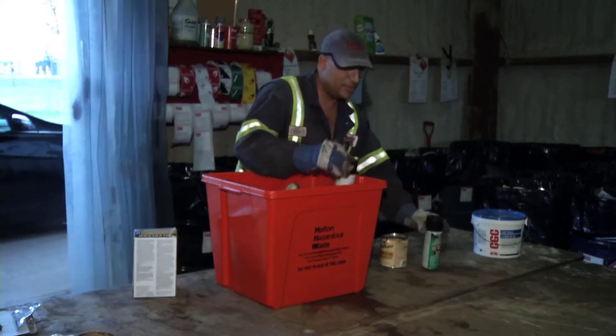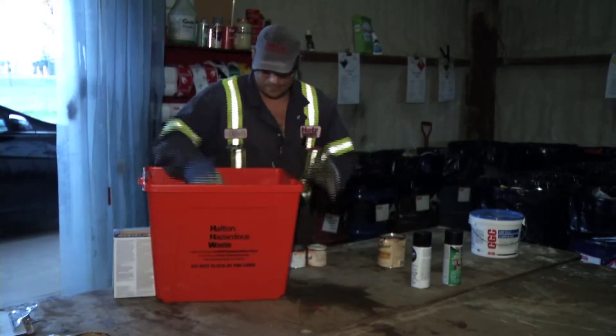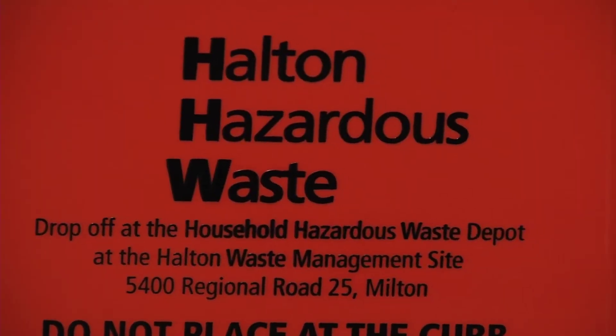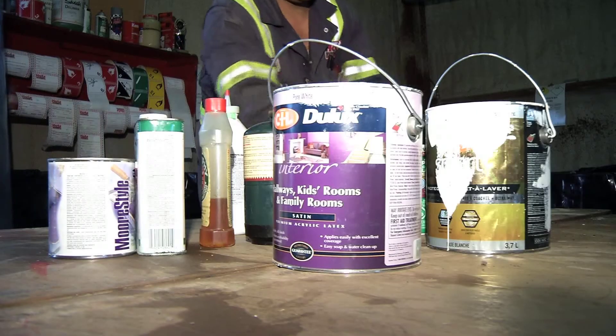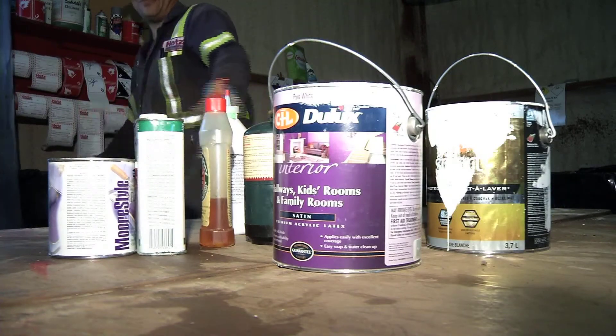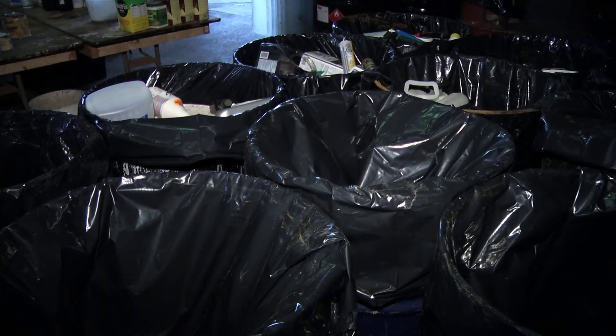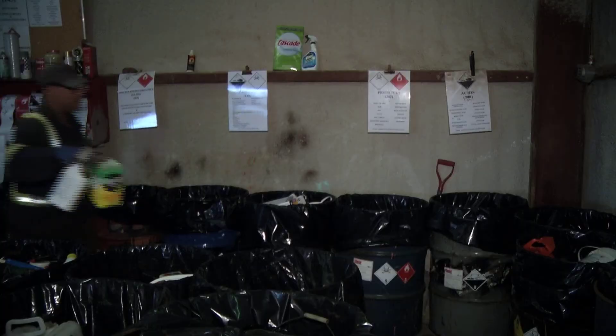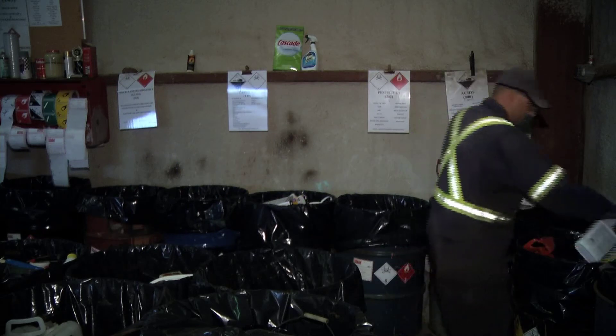Homeowners can pick up a hazardous waste bin from the region and also drop off items here at the site to be sorted and recycled if possible. When they drop off their items, the waste attendant sorts them into different drums based on their chemical characteristics. Those items are then sent to HOTS Environmental down in Hamilton to be recycled into new products. In fact, 75% of every single material dropped off at the Halton Waste Management Site's depot is recycled into new material.